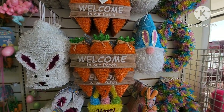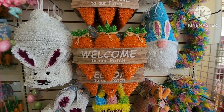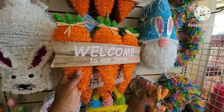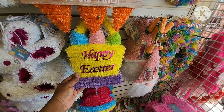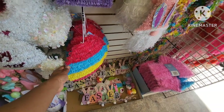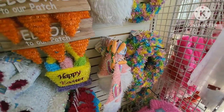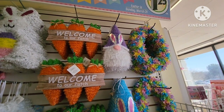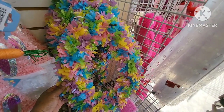A few signs they have — sorry about the glare, I'm right by the window so the sun is washing it out a little bit. So that one says 'welcome to our patch,' and then they have one that says 'welcome to our pumpkin patch' with 3 carrots. They have one that says 'happy Easter,' a little egg sign, and a gnome one — in pink, blue, and purple. They also have the eggs and an egg wreath.